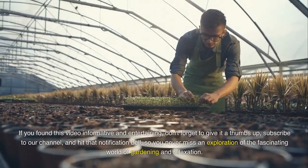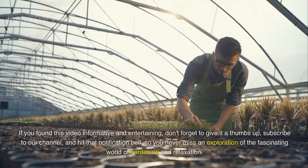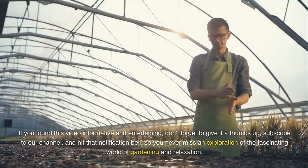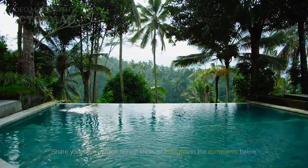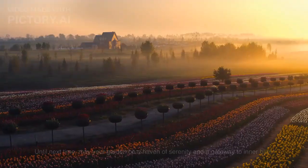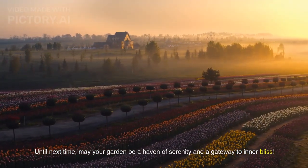If you found this video informative and entertaining, don't forget to give it a thumbs up, subscribe to our channel, and hit that notification bell, so you never miss an exploration of the fascinating world of gardening and relaxation. Share your own garden retreat ideas or thoughts in the comments below. Until next time, may your garden be a haven of serenity and a gateway to inner bliss.